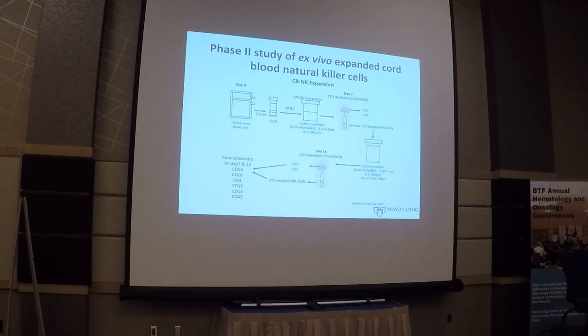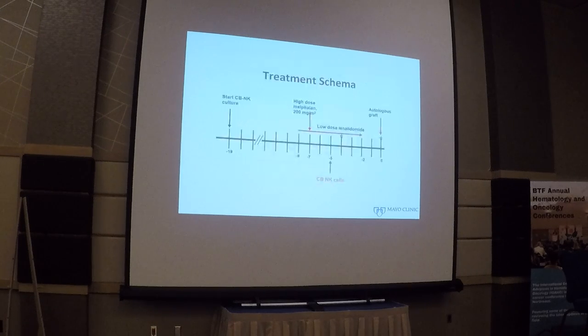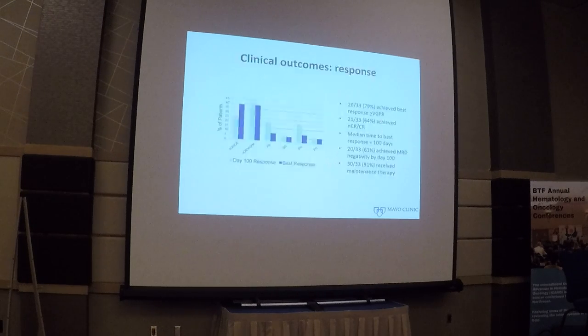They took a frozen cord blood unit, depleted the CD3 cells, expanded these NK cells, and then re-infused them. In the study design, starting day minus 19 before an autologous stem cell transplant, they began culturing the cord blood cells. Patients received high-dose melphalan and low-dose thalidomide starting day minus 7. On day minus 5, patients received the ex vivo cultured NK cells, and on day 0 they received their autologous graft. It is a single-arm study, so responses must be interpreted with caution. Nevertheless, almost 80% of patients had a very good partial response, with almost two-thirds in a CR or near CR — definitely quite effective.